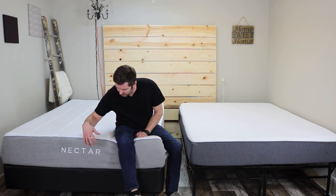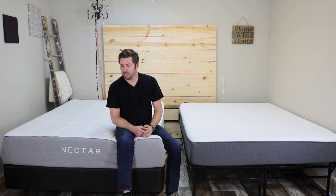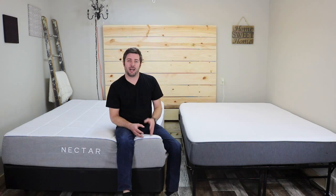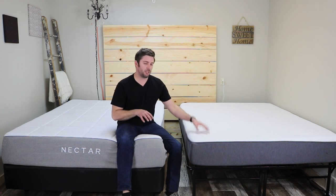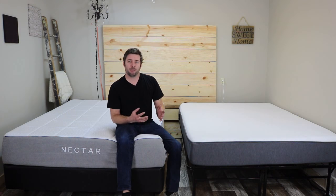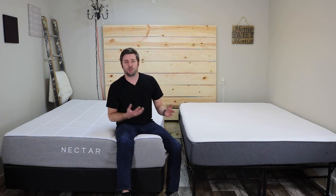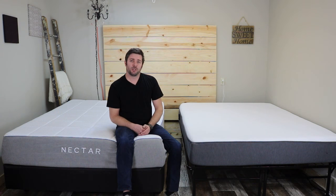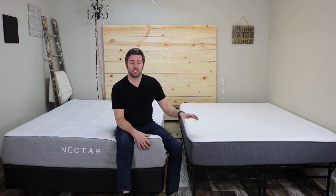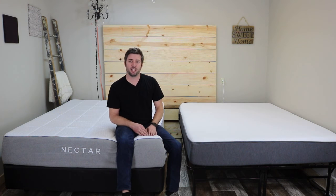The Nectar, on the other hand, is a newer company that launched in 2016 towards the end of the year. They've been wildly popular and I've had a lot of people asking questions about these two mattresses specifically. So what we really wanted to do is put them side-by-side, show you the differences, and talk about which one might work best for you. We'll do a couple of tests on each, talk about how they feel, the construction, and features like warranties and trial periods.